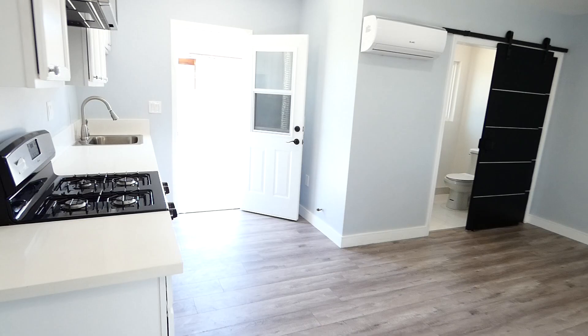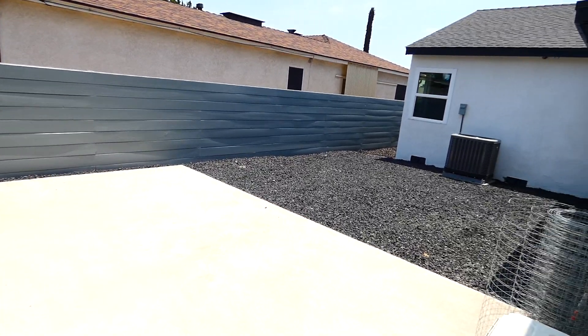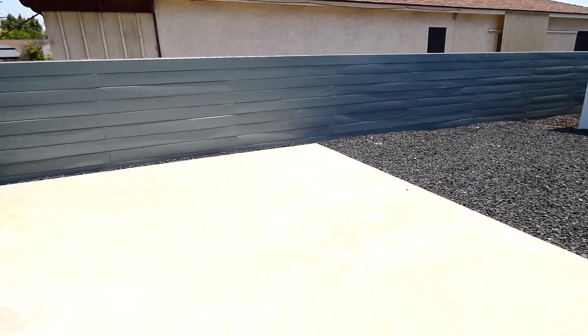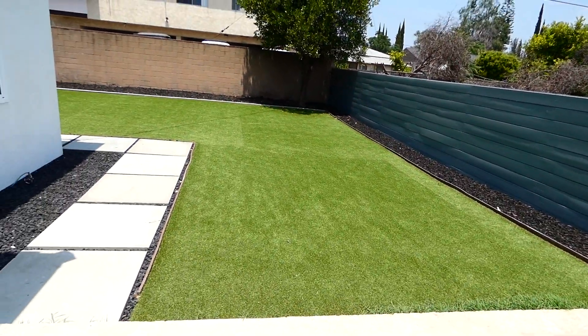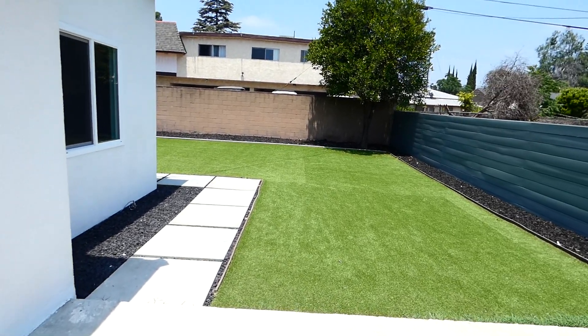We have a door here to access another huge yard space and patio. Thanks guys, let us know if you're interested. We'll see you next time.